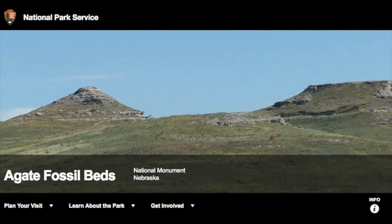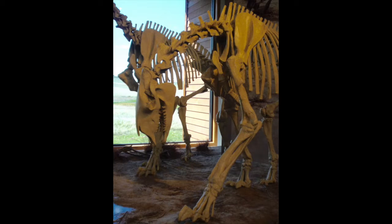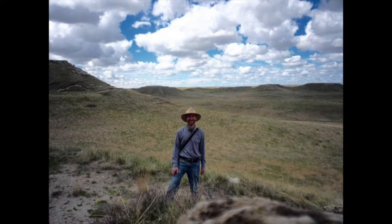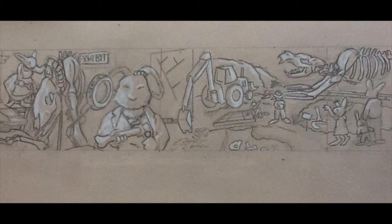A couple years ago I was accepted as the artist-in-residence to the Agate Fossil Beds National Monument, which is about 150 miles south of Rapid City, South Dakota in Nebraska. It is the site of a major trove of mammal fossils from the Miocene period, just about 40 million years after dinosaurs and two or three million years before anything like humans. While there, I drew on site and came up with a plan for a WPA mural-like linoleum cut that describes the history of the park.